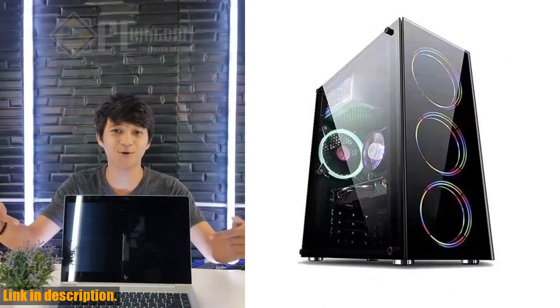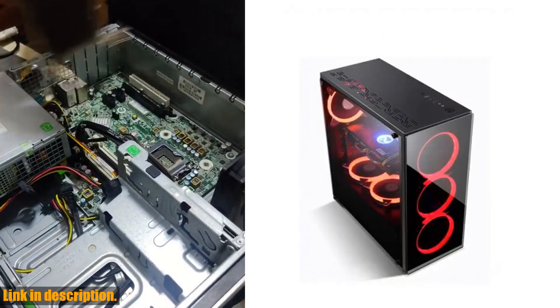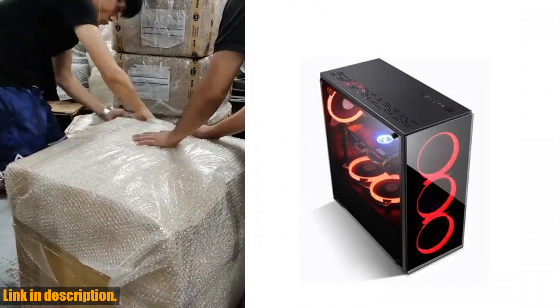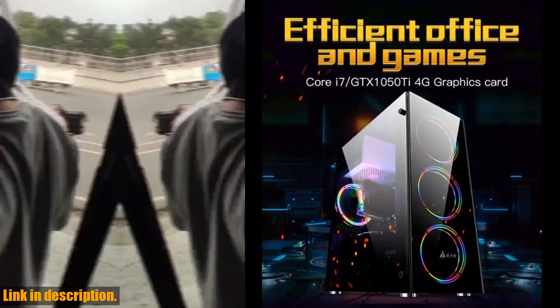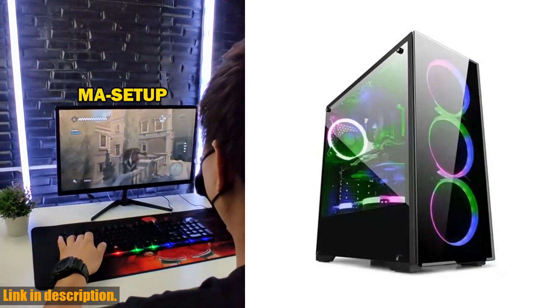You'll be able to enjoy immersive gaming and quick file transfer without the hassle of slower loading times. This gaming PC also comes with free shining cooler fans that add a sense of style and enhance the heat dissipation effect of the case.